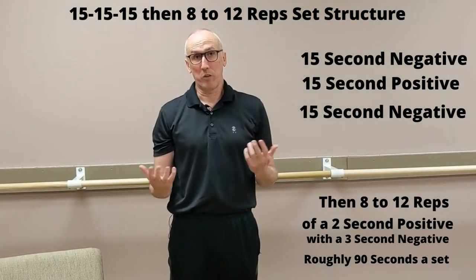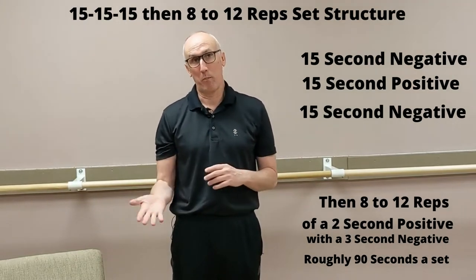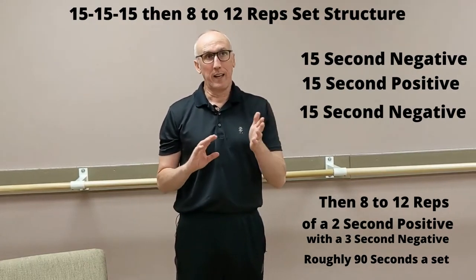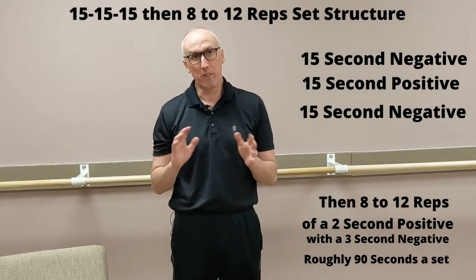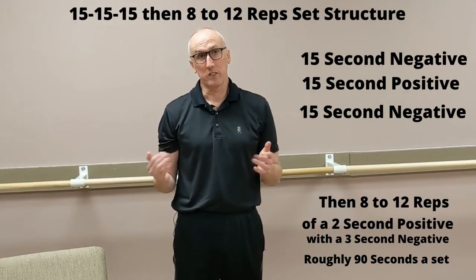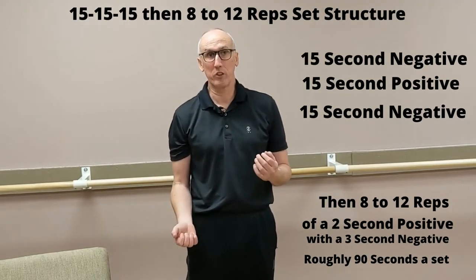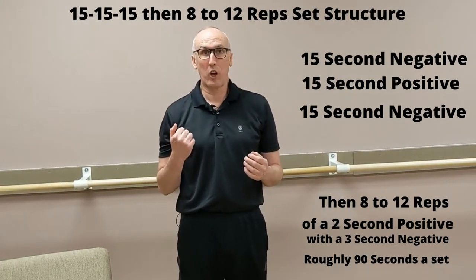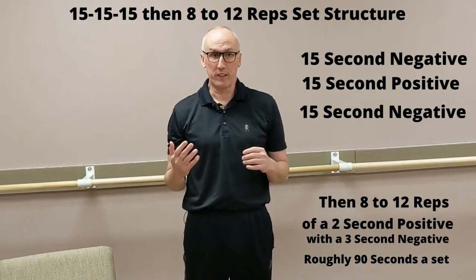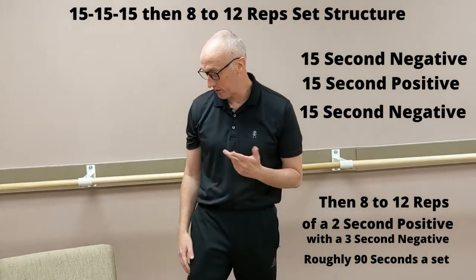With this set structure, we're going to try not to spend any time at the top or the bottom, and we want to keep the muscle working about 80 to 100 seconds — roughly around 90 seconds, give or take 10 seconds. You're going to go really slow for the first 45 seconds and then much faster for the next 40 to 50 seconds.